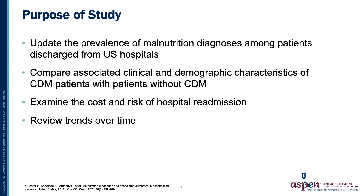The purpose of this study is to update the prevalence of malnutrition diagnoses among patients discharged from U.S. hospitals, to compare the associated clinical and demographic characteristics of CDM patients with patients without this diagnosis, and to examine the cost and risk of hospital readmission and look at trends over time.